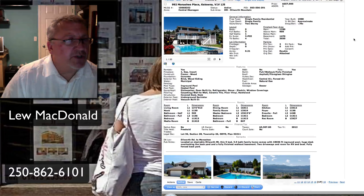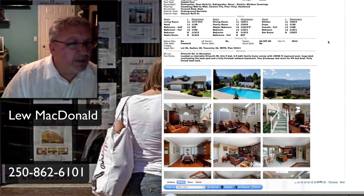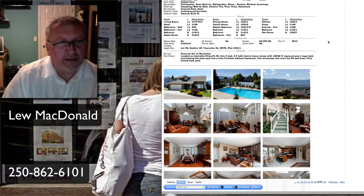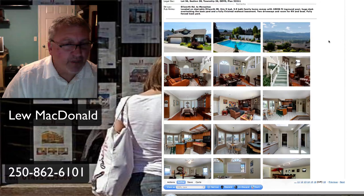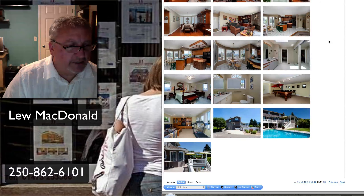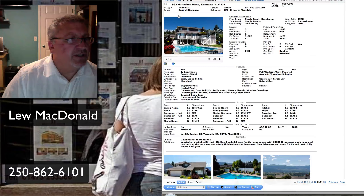Next one up on Monashie — this one up on Dilworth, with an in-ground pool, priced at $657,000. 3,550 square feet, built in 1988. Five-bedroom, three-and-a-half bath, 0.21 of an acre. Located on desirable Dilworth Mountain. Comes with an 18 by 36 in-ground pool, huge deck overlooking the backyard, fully finished walkout basement, and RV parking. Priced at $657,000.